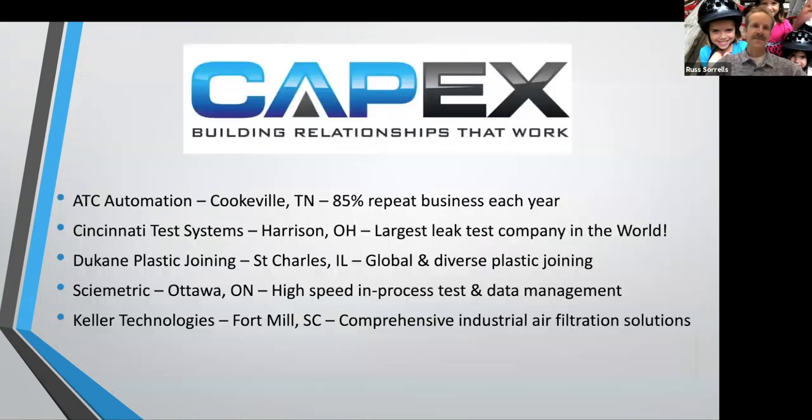Of course, I've been heavily involved since then. What we do at CapEx is we're involved with ATC Automation out of Cookeville, Tennessee. One of the key points with ATC is 85% repeat business year over year. Of course, Cincinnati Test Systems — the largest leak test company in the world, especially after several acquisitions here in the last few years.